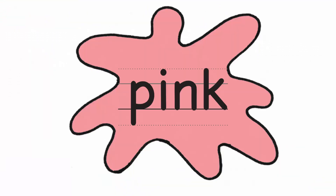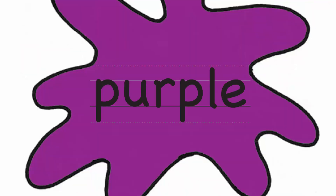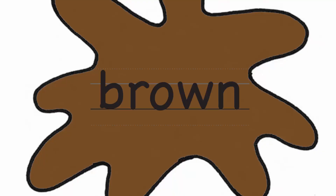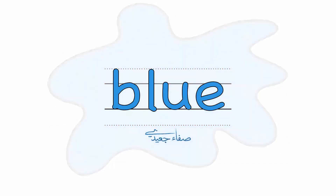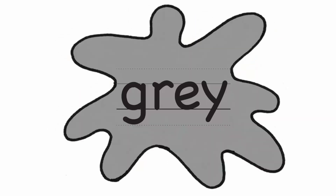Pink. Black. Orange. Purple. Green. Red. Brown. White. Blue. Yellow. Grey.